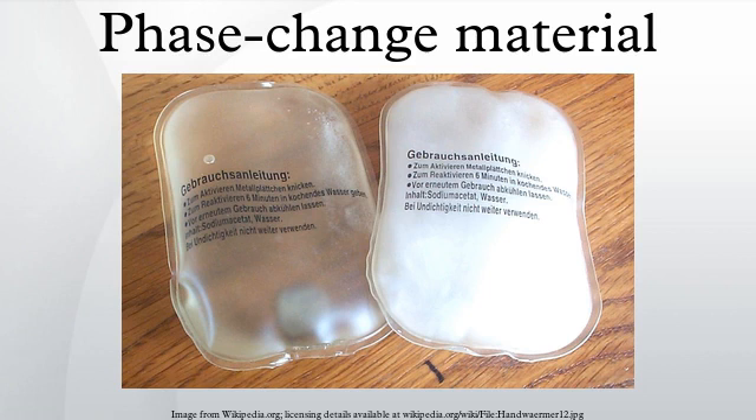Characteristics and classification. PCMs' latent heat storage can be achieved through liquid-solid, solid-liquid, solid-gas and liquid-gas phase change. However, the only phase change used for PCMs is the solid-liquid change. Liquid-gas phase changes are not practical for use as thermal storage due to the large volumes or high pressures required to store the materials when in their gas phase. Solid-solid phase changes are typically very slow and have a rather low heat of transformation.